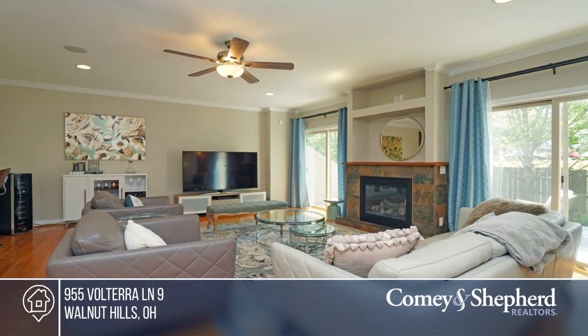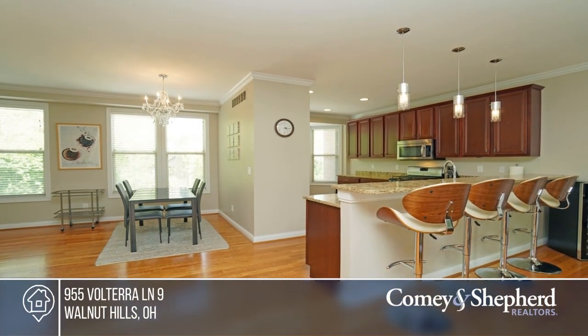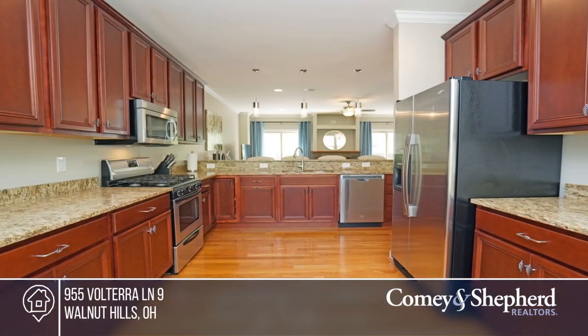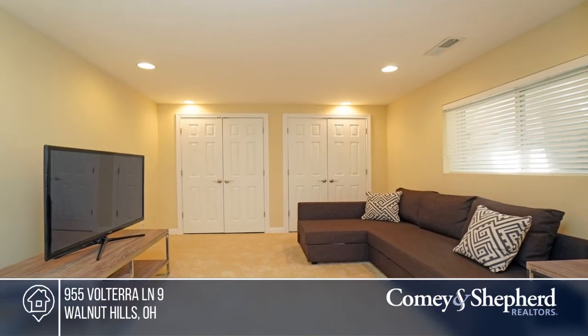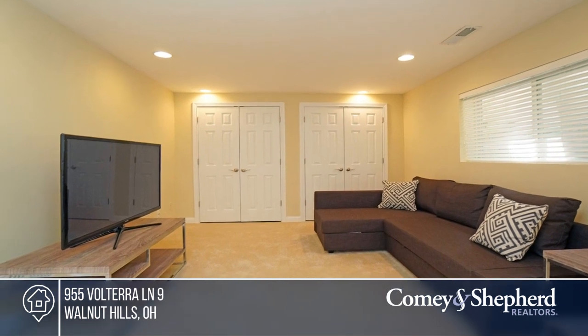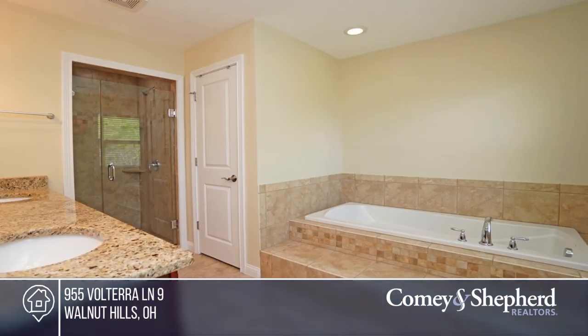Come see the spacious townhome near Eden Park. This beautiful home has it all: an open floor plan, a two-car attached garage, three ensuite bedrooms, third floor laundry, and a peaceful deck with storage overlooking the fenced-in yard. Light and bright rooms, two bedrooms offering walk-in closets, and a lovely view of the outside.